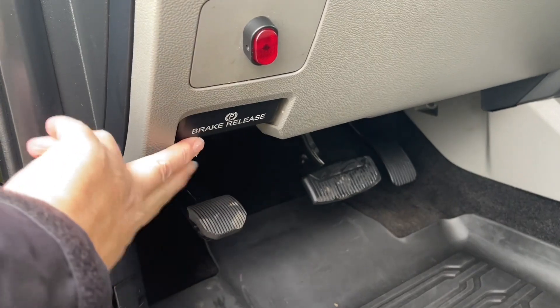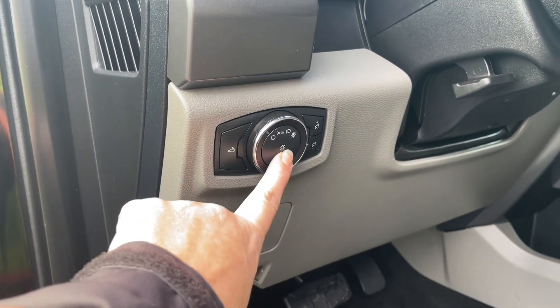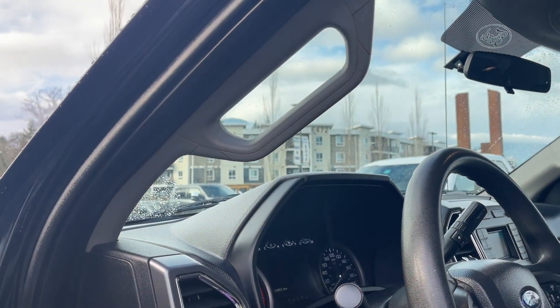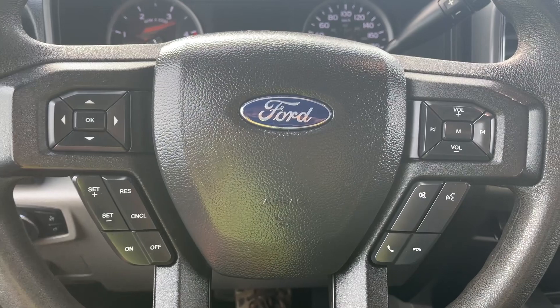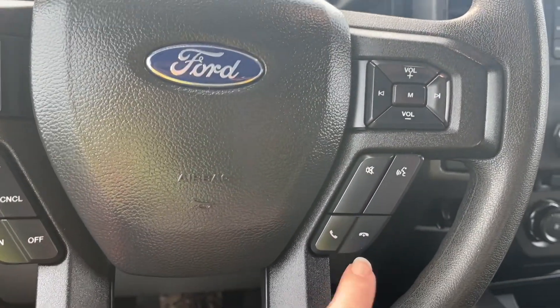You have your electronic brake release here, a high mount light, and lighting controls. There's a grab handle in the body making it easier to get in. On the face of the steering wheel are your dash controls, cruise control, media with volume, and hands-free dialing.